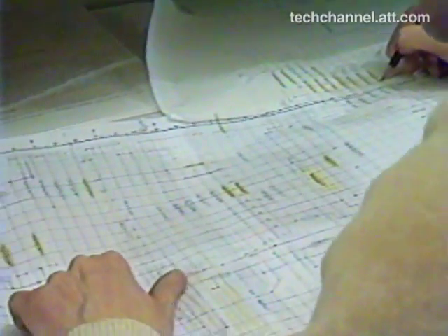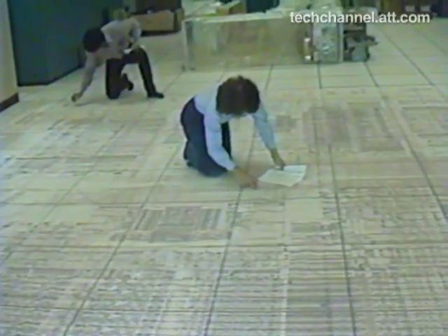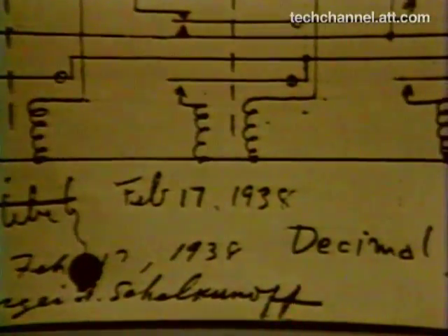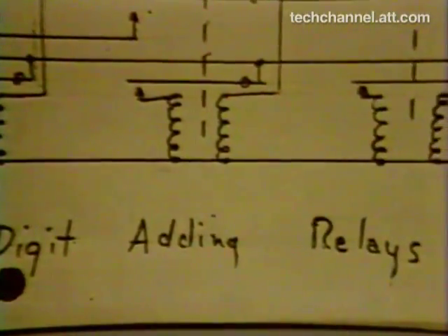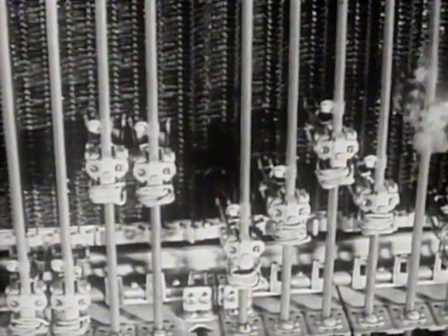Bell Labs laid much of the theoretical foundation for the modern computing industry and pioneered techniques to make semiconductor devices practical and economical. In 1938, the world's first electrical digital computer was built at Bell Laboratories. The invention was a natural outgrowth of Bell work on the switches that control the nation's telephone network.